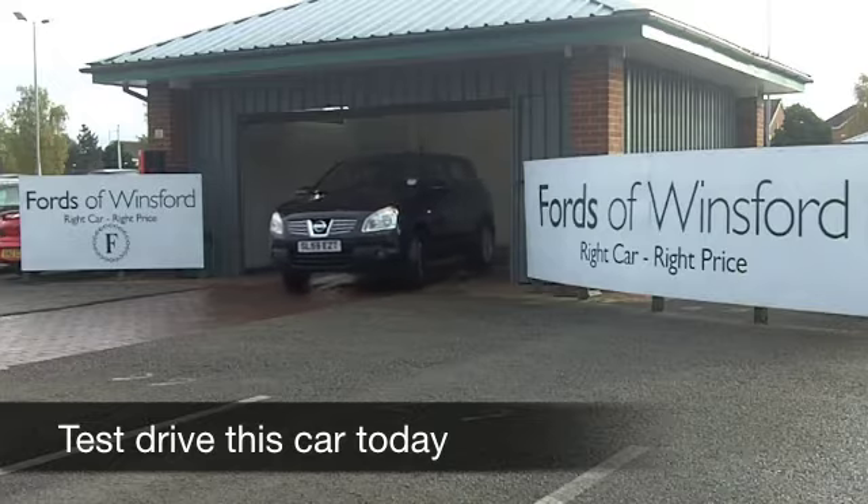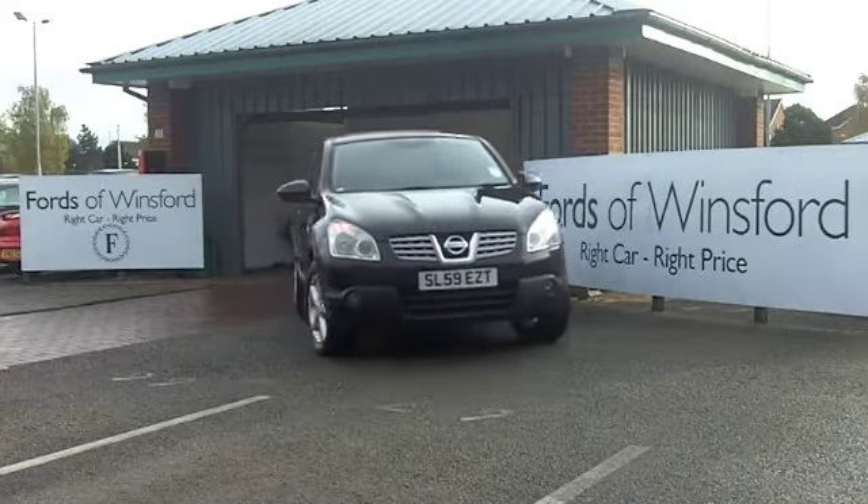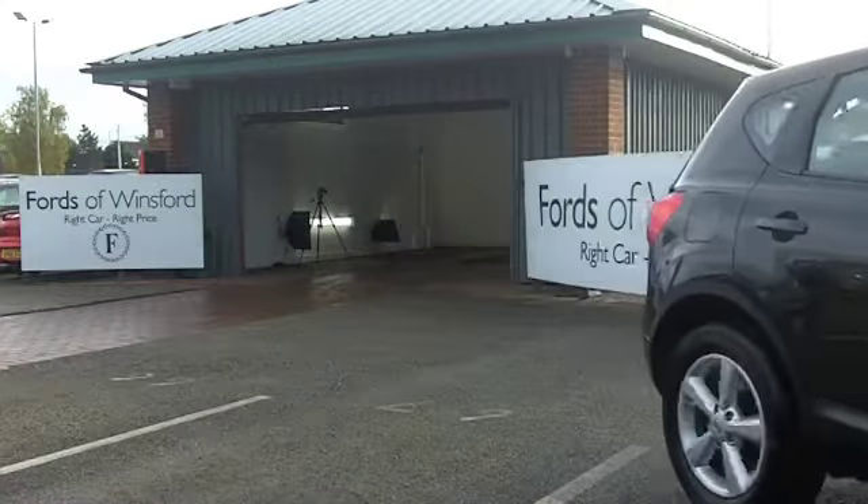The Qashqai is Nissan's best-selling car in the UK, and it's easy to understand why. These are good-looking cars, brilliant fun to drive, and your running costs are pretty family-friendly.